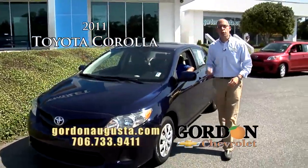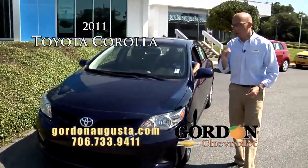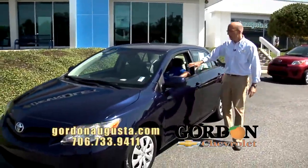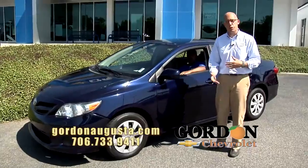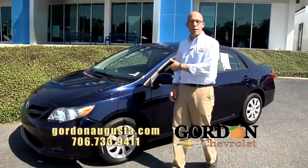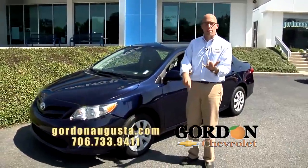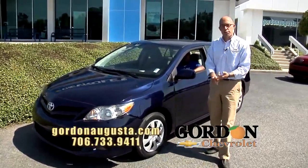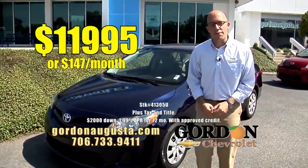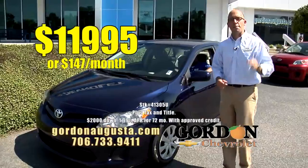Look at this — just traded in 2011 Toyota Corolla, traded in from a good friend of the store who bought a new car from us. On the inside, titanium interior, all the power options, cruise. On the outside, love the metallic blue. 2011 Corolla, great reliability, great fuel economy, comfortable ride, big space — and the price, $11,995 or $147 a month.